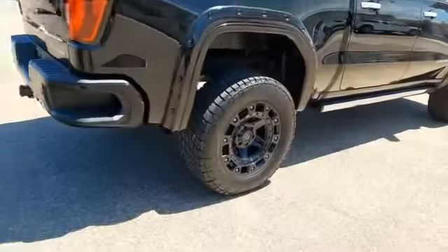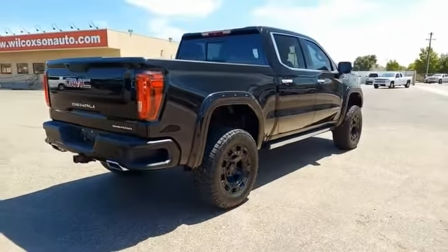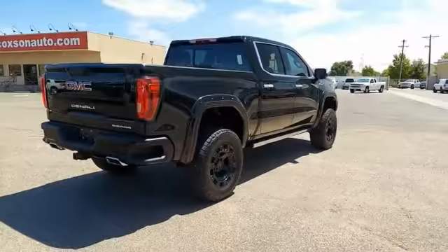This vehicle has less than 5,000 miles. Here are some of this vehicle's great options: power sunroof, technology package. Come take a test drive today.